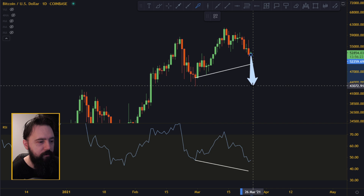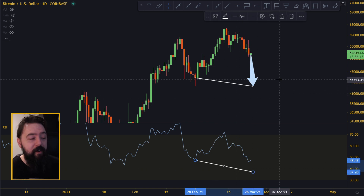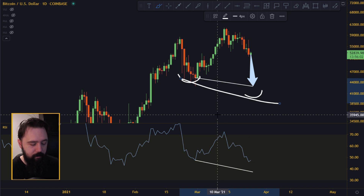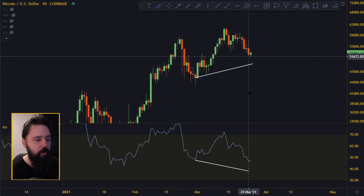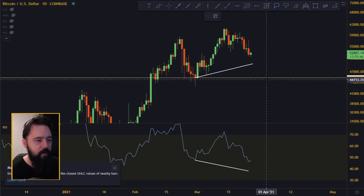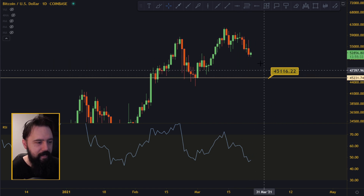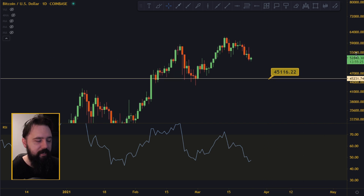The only way this cannot play out is if the price goes all the way below this bottom over here. If it goes all the way below and starts going further down, then there will be no divergence — and that would be a very, very bearish pattern for Bitcoin, because you get a lower low, which is very bearish. So we don't want the price to do that. We want the price to stay above 45,000. As long as it stops above 45,000, we get the hidden bullish divergence, which is very bullish.